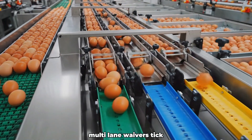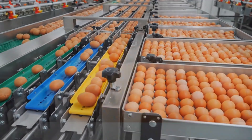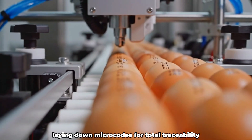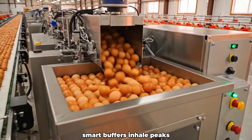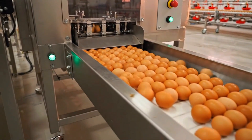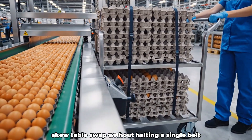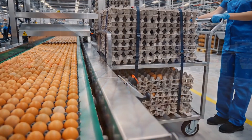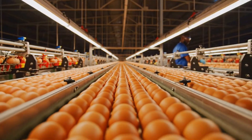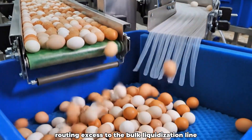Multi-lane weighers tick, splitting streams cleanly from excess to jumbo. High-speed labelers kiss the shells, laying down microcodes for total traceability. Smart buffers inhale peaks and breathe out an even, measured stream. With a fluid changeover, skew tables swap without halting a single belt. On the night shift, parallel lines mirror the day's rhythm in quiet lockstep. Overproduction spillways open, routing excess to the bulk liquidization line.